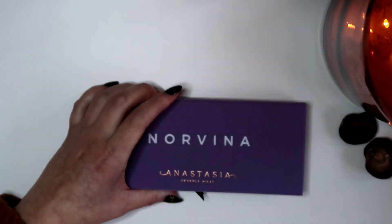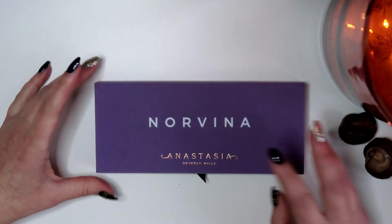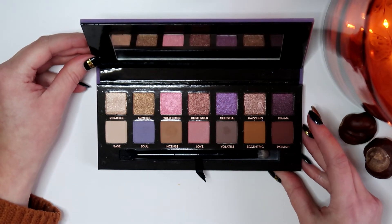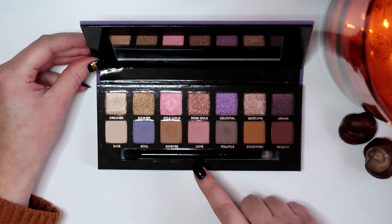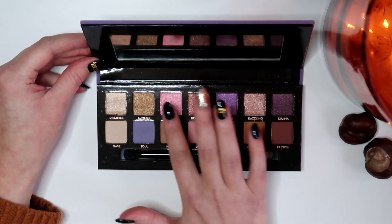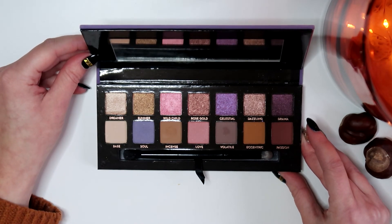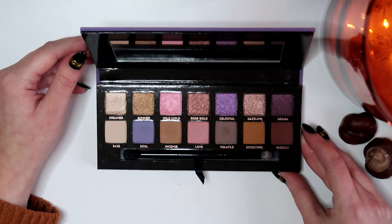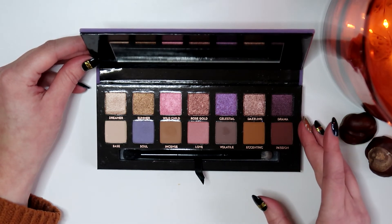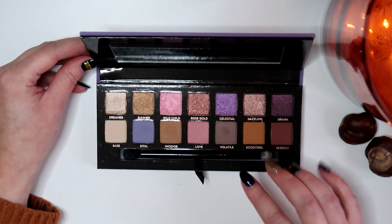We're on to the last stretch. This is the Anastasia Beverly Hills Norvina palette — the only one I have from ABH, bought on sale. I really like it because you get a little sprinkle of more special colors like pink and purple alongside the neutrals. I haven't used it a ton yet but the few shades I tried impressed me. These are super soft shadows — I've seen people pan these insanely fast because of how soft they are — but the quality is amazing.